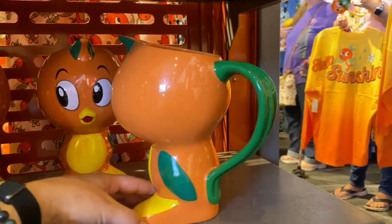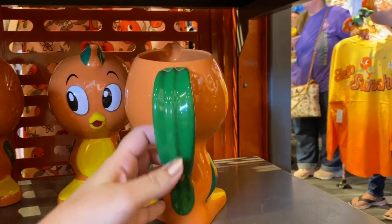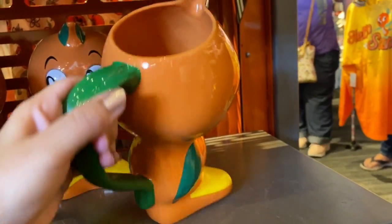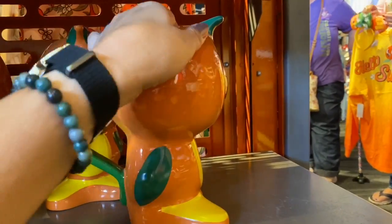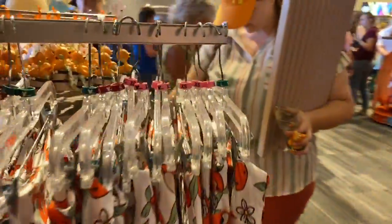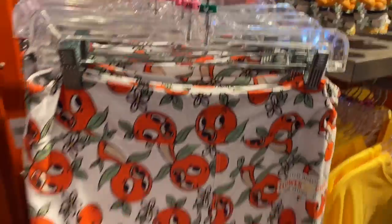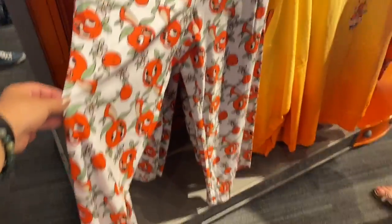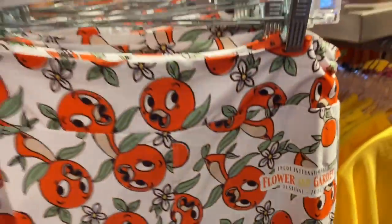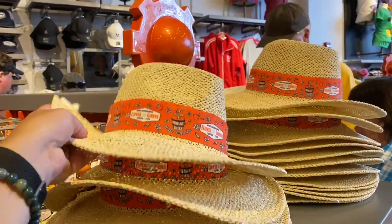Look how cute this guy is. And around the other side, leggings. We also have a fun sun craft.